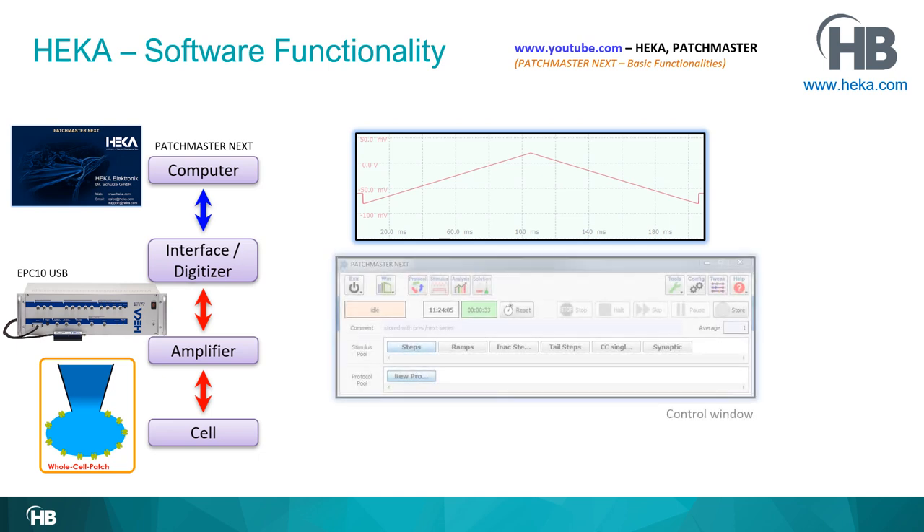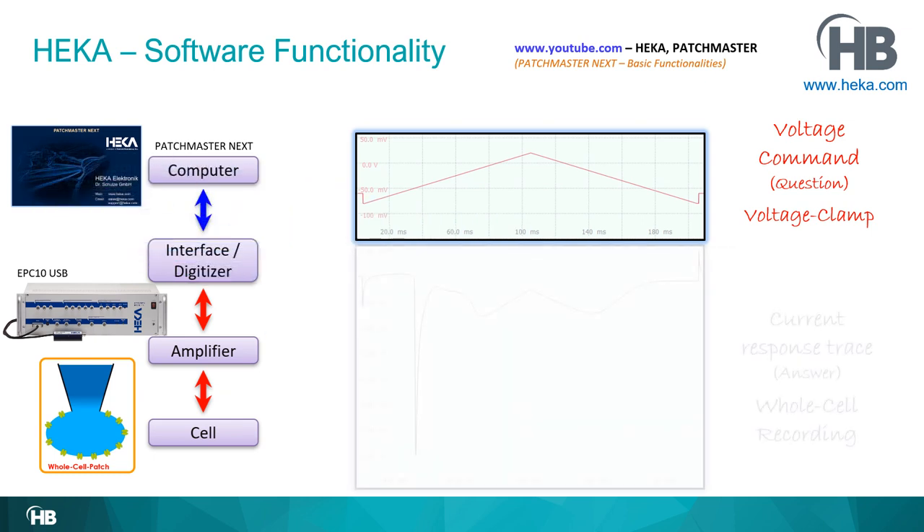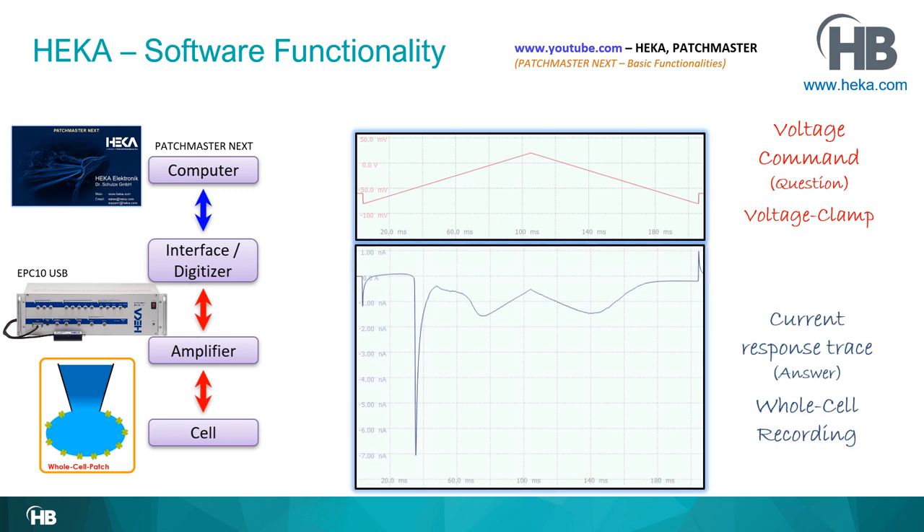Now all we need to do is ask the question. In Patchmaster Next we have a control window with a stimulus pool containing many stimulation sequences. Here is our 'Ramps' sequence. We simply press on it, which sends the question to the cell, and the cell sends back the answer essentially immediately.